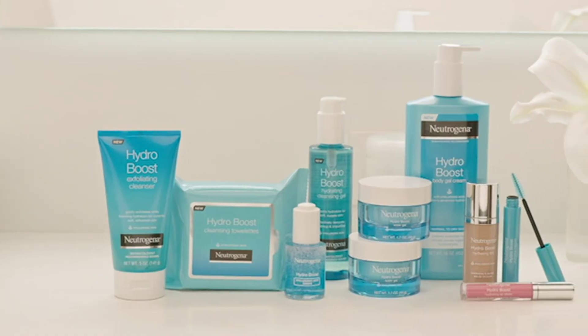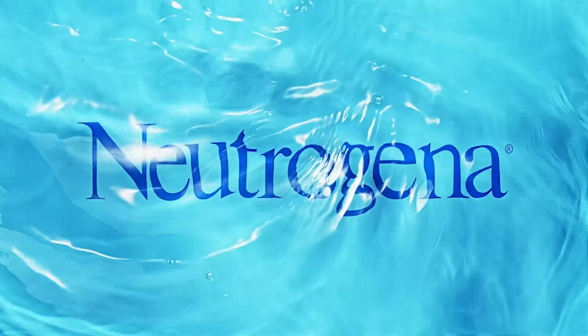For non-stop hydration with every step, try the full Hydro Boost collection. Neutrogena.